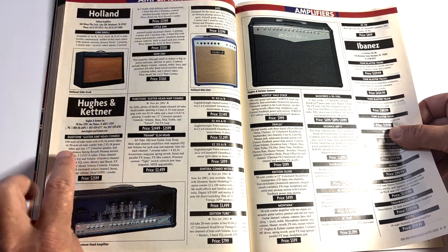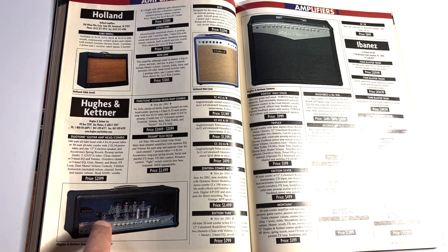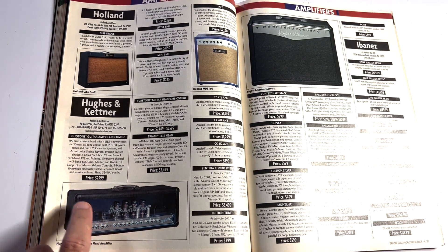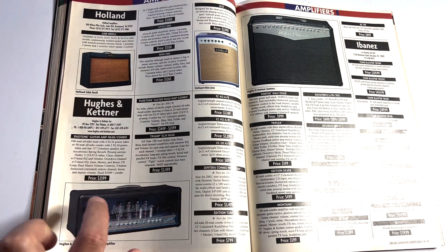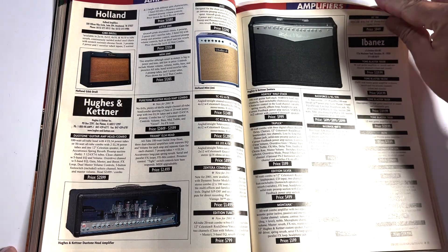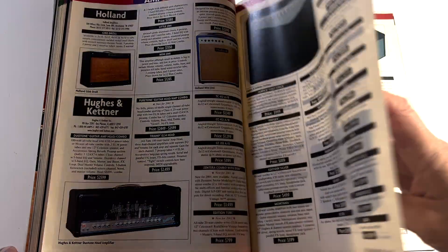I've got one of these Duo-Tones — you can see it in the back of my videos. I love it. These things were $2,600. It's a great amp. Hughes and Kettner are fantastic — they make some solid, solid stuff.